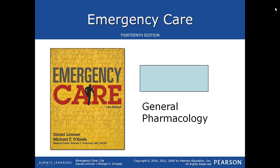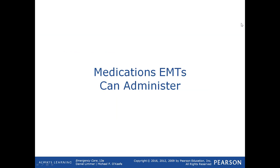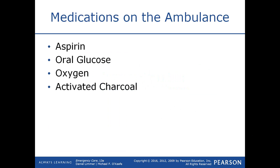We're going to talk about general pharmacology. As an EMT, there are medications you can administer — patient-prescribed medications they have themselves, plus some over-the-counters you can carry in your bags. Medications that might be on an ambulance include aspirin, oral glucose, oxygen — which is actually considered a medication — and activated charcoal.